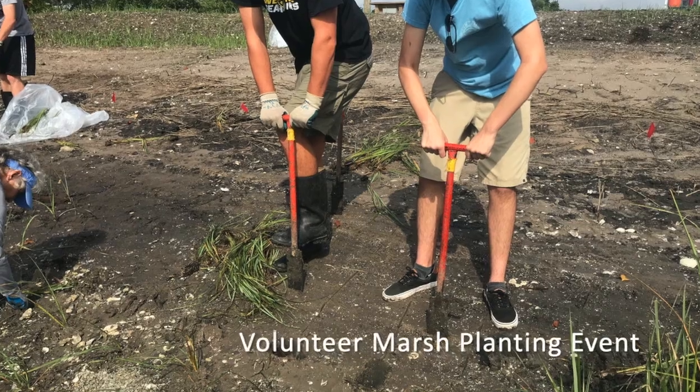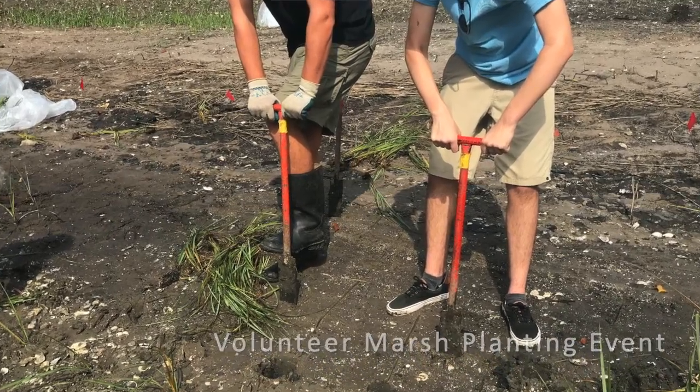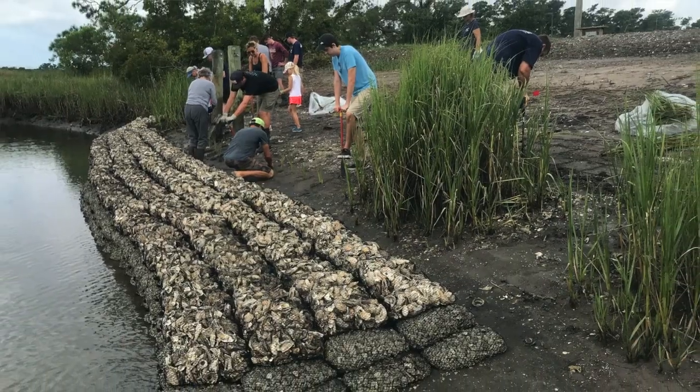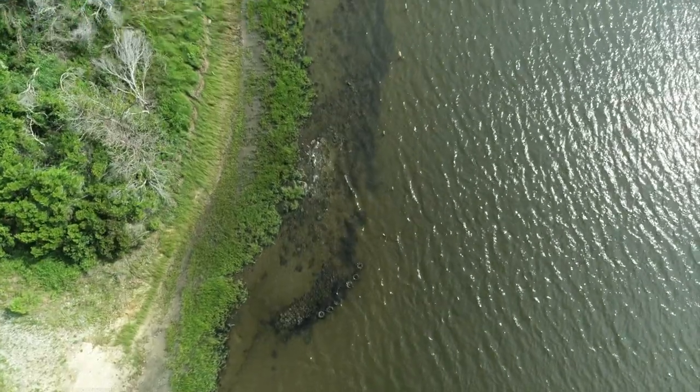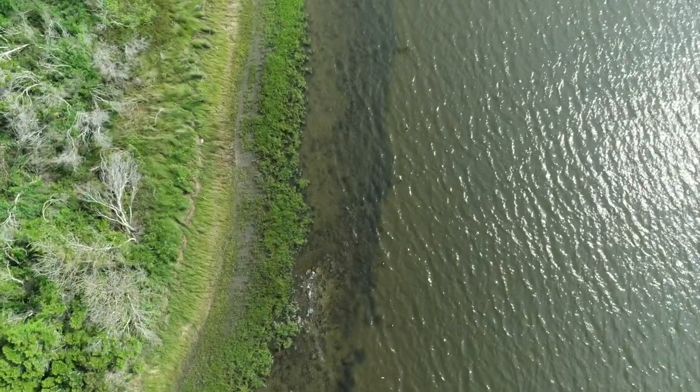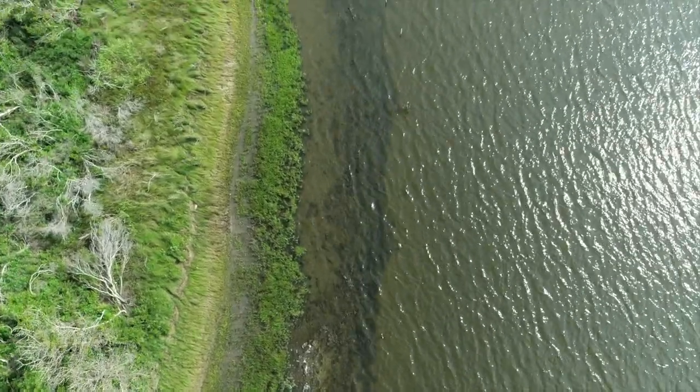After we build the oyster reef, we go in and plant marsh grass behind it. The marsh grass helps stabilize the shoreline, while also providing habitat for crabs, fish, birds, and many other animals. Together, the oyster reef and the salt marsh create a living shoreline. While living shorelines provide valuable habitat and absorb stormwater runoff, they also protect our shoreline from erosion.